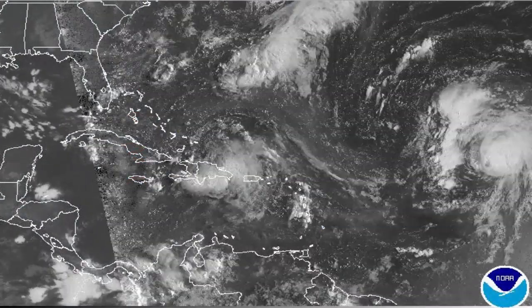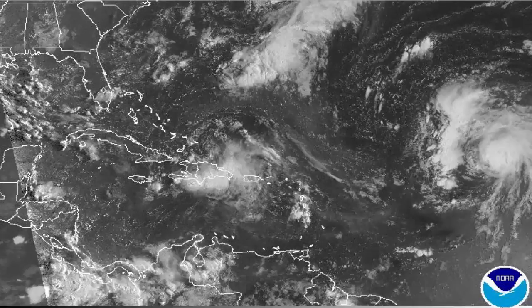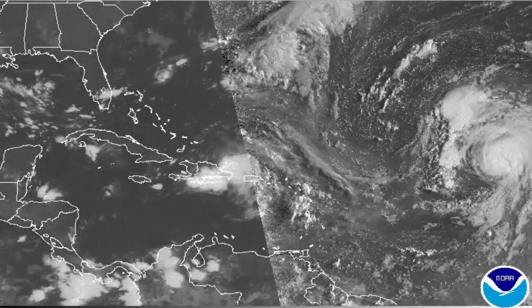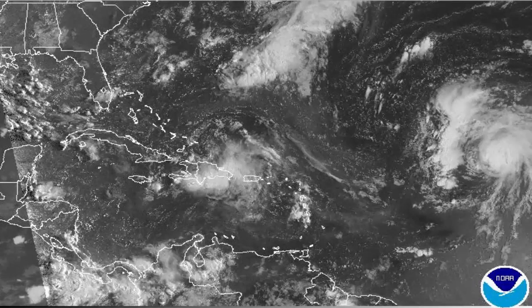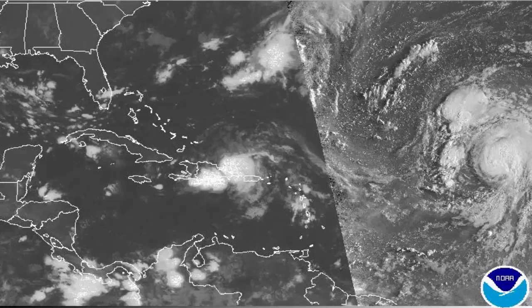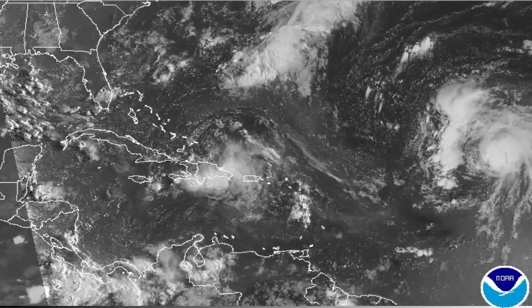We're just getting our first look at 99L this morning as the sun comes up over the horizon. As you can see, it remains a very disorganized system with no well-defined circulation. The storm continues to produce squalls of showers and thunderstorms which are producing tropical storm-force winds, but without a low-level circulation center, the system cannot be classified as a tropical storm.